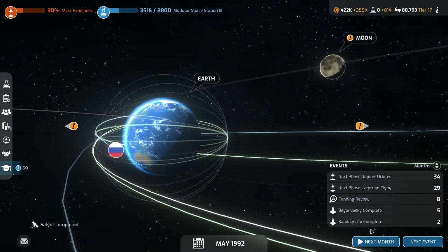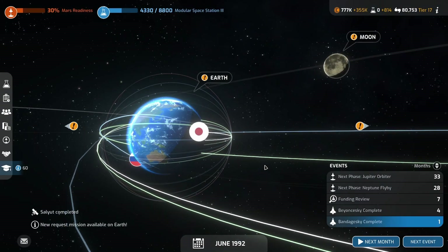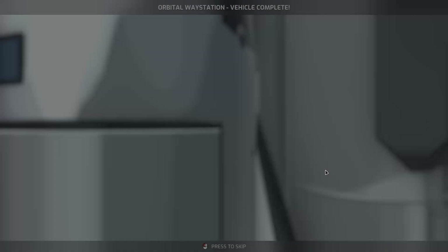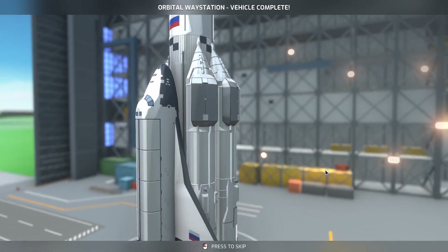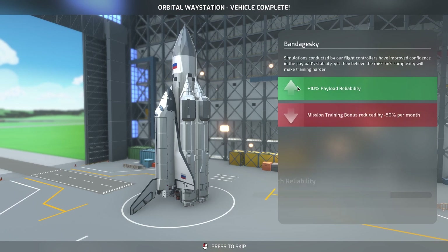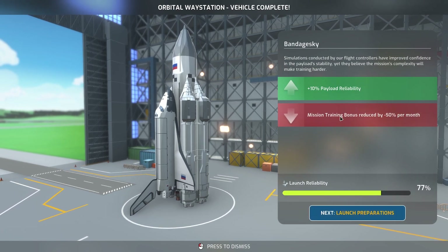We have to use these shuttles a lot for them to pay for themselves, and also for the landing strip to pay for itself, because that costs quite a bit. It reduced the cost and the time of the fitting, so you're refitting the shuttles. Mission training bonus reduced by... God damn it!